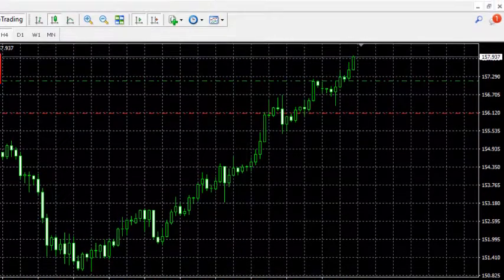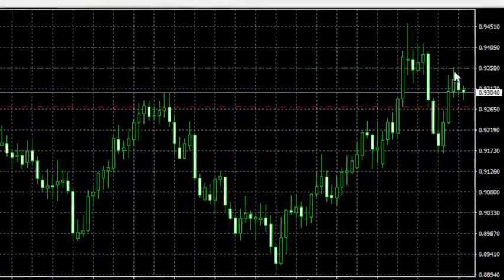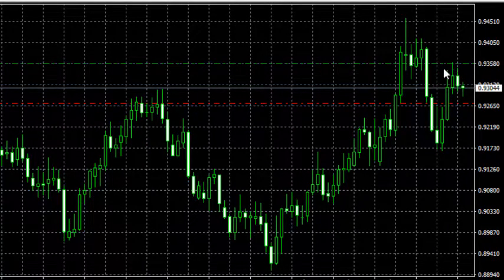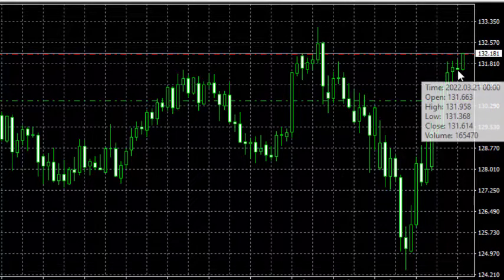AUD/CAD — we added a buy stop here and it was not triggered even up to now. The other one was EUR/JPY — we put a sell stop there and it's also not triggered. So we can see that price is truly going to continue in the bullish direction.